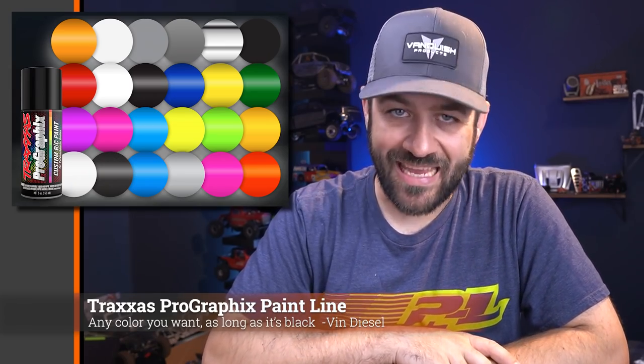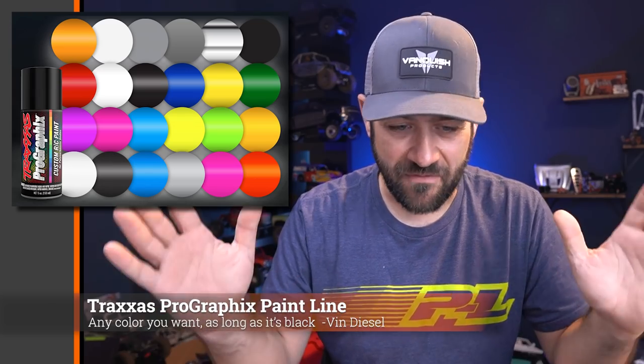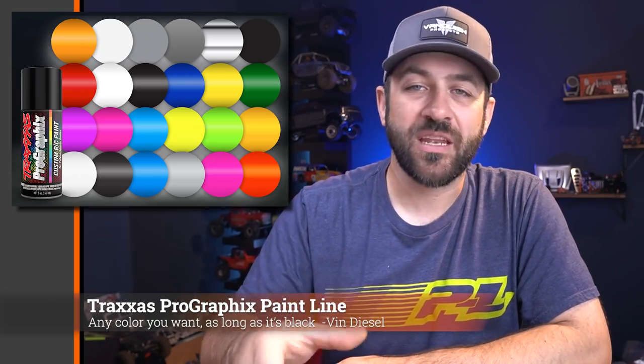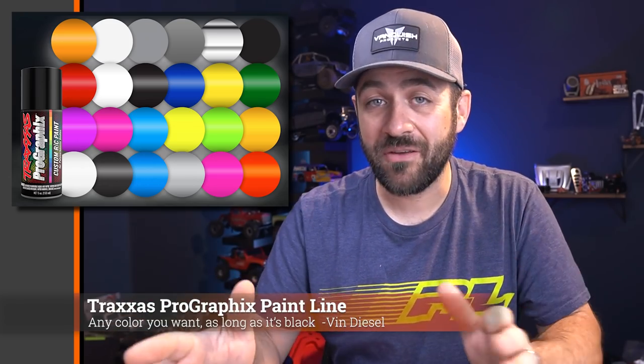Traxxas released a full line of paint — 23 different colors including metal flakes, transparent candies, standard colors, and chrome backers. In typical Traxxas fashion, it's just a very complete line. The seven most popular colors are also offered in much larger cans — you can get a standard five ounce can, but also a 13.5 ounce can, almost three times as much for colors like black, white, or silver. They feature special tips, are ultra fast drying, and are nitro fuel resistant. Fully stocked displays are already showing up at hobby shops.